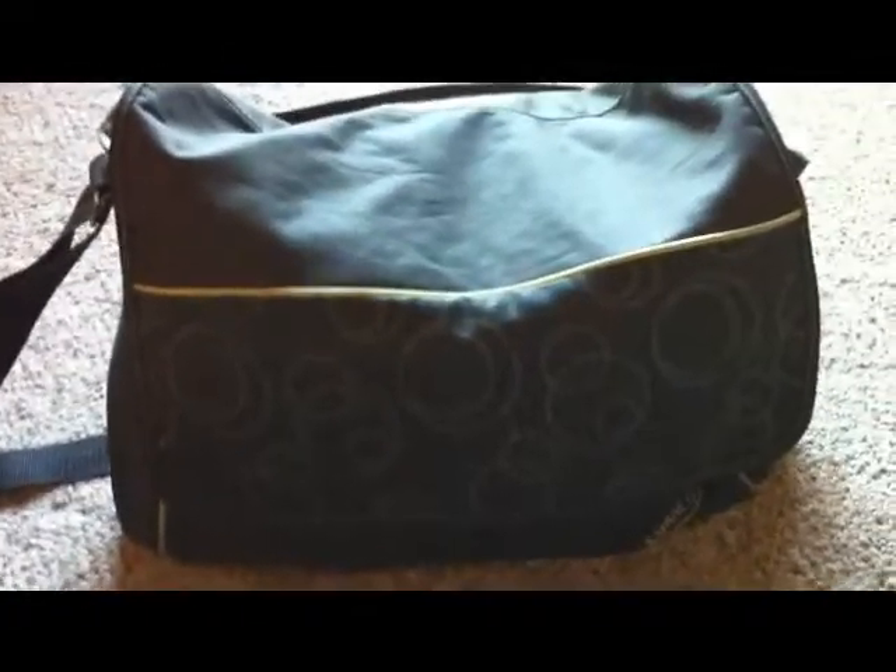I'm just going to do a quick overview for anybody that doesn't feel like sitting through the video. This is our diaper bag — it's just a Graco.